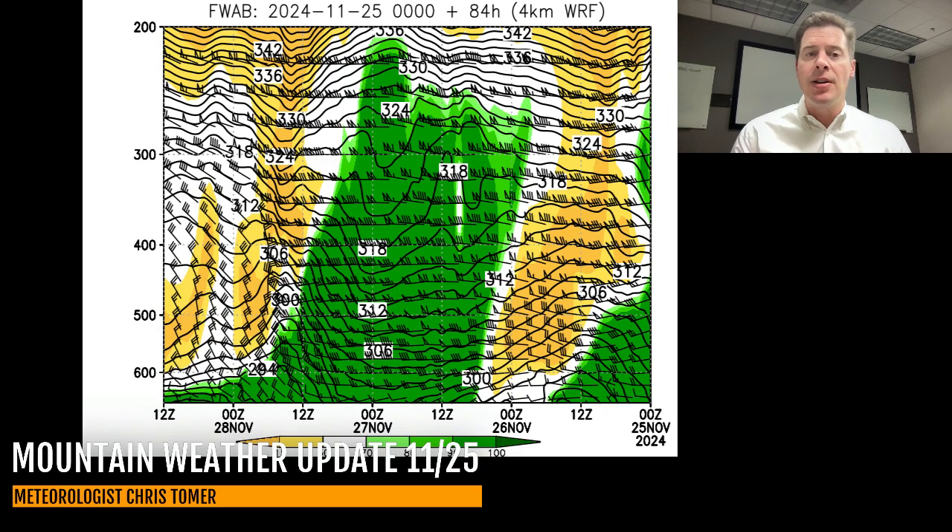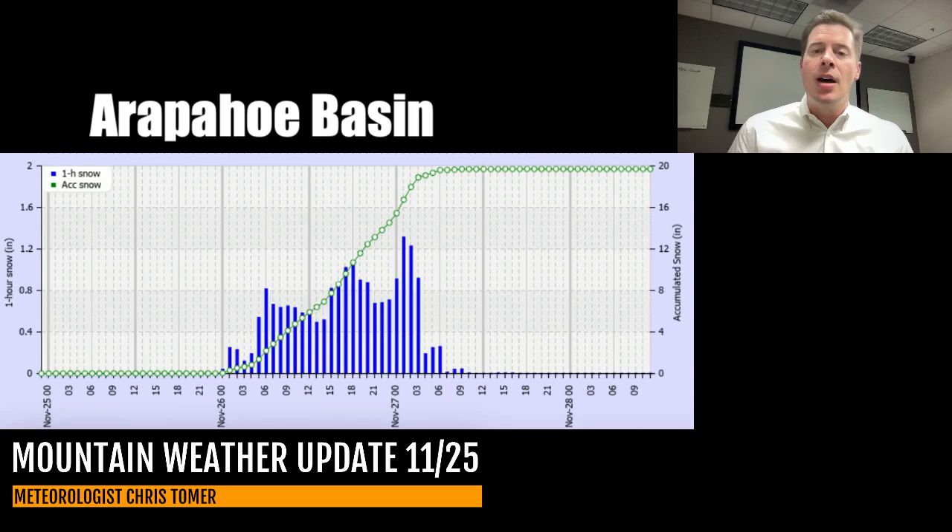Here are a couple specifics. For Arapahoe Basin off the same model, I'm thinking about 20 inches — 15 to 20 inches is a good range for A-Basin, Loveland, Keystone, Winter Park. Maybe a little bit less at Keystone, maybe closer to a foot, but Winter Park all the way up to Eldora — 15 to 20 through Summit County, Copper Mountain, Vail.